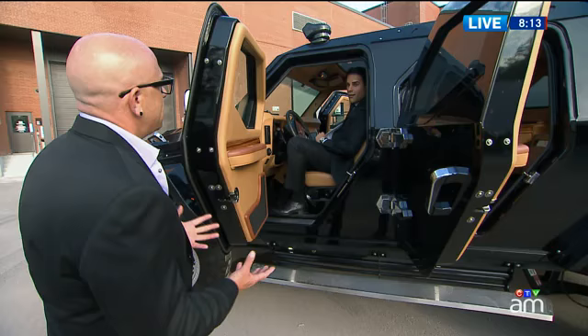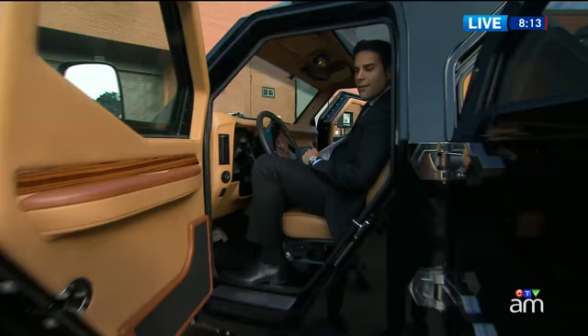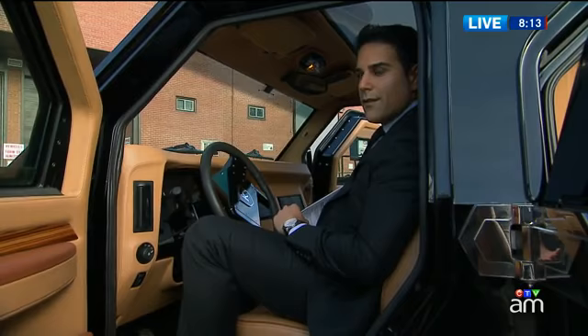I see a couple of cameras in here. We have front and rear FLIR night vision cameras. So basically, at night if you're driving, if you're in a hot spot or a hot zone, you can pick up on people's body heat.